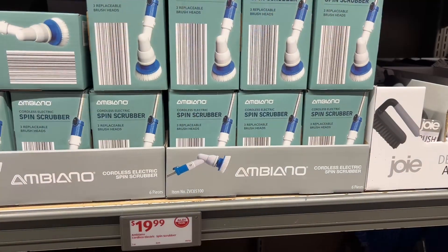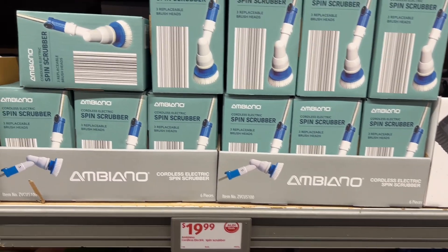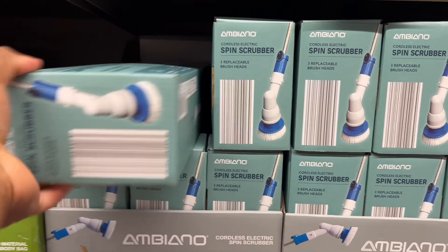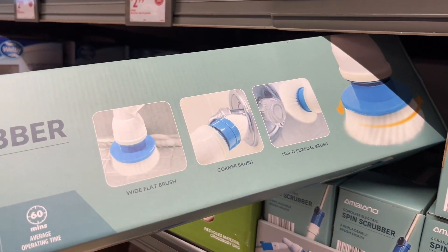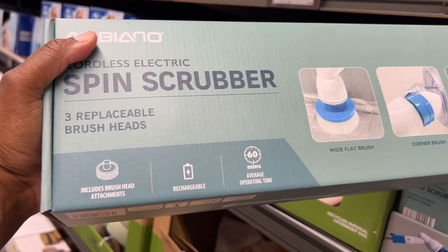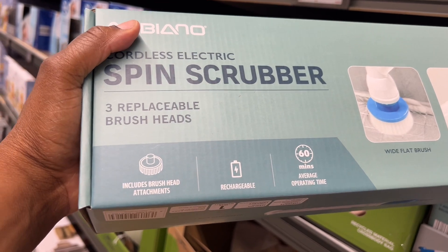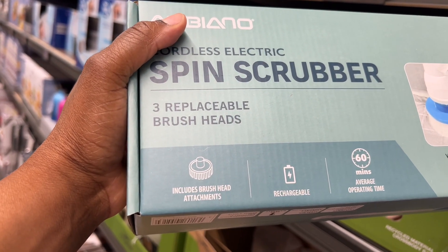These are $20 — cordless electric pin scrubber. It's a cordless multi-purpose corner brush and wide flat brush. Look at that — rechargeable battery, and it includes brush head attachments.